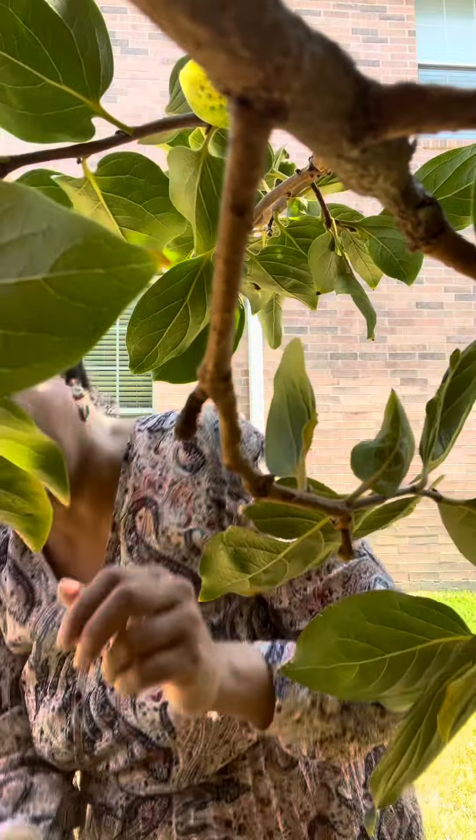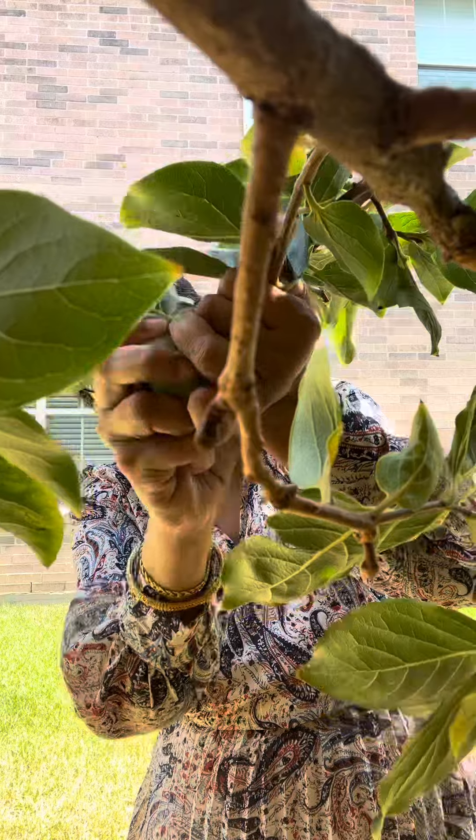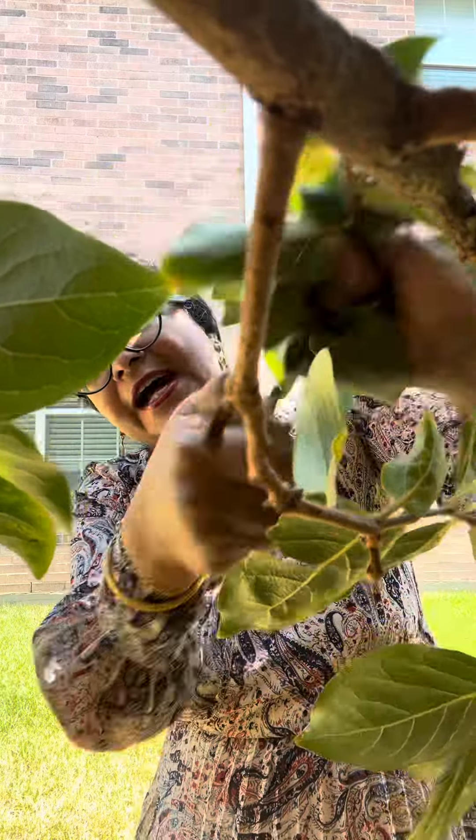But when they are fully ripened, the squirrels eat them. So that the squirrels shouldn't eat them, I am plucking them beforehand and I will let them ripen in the house itself.